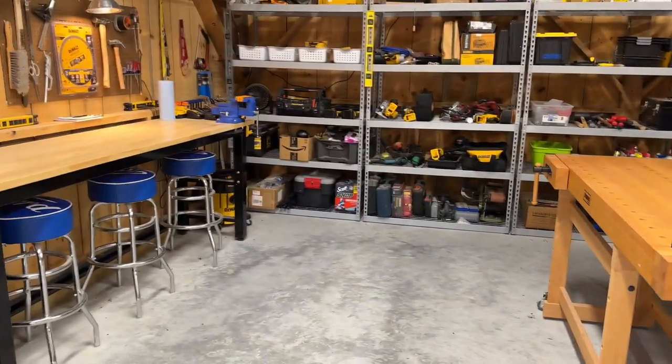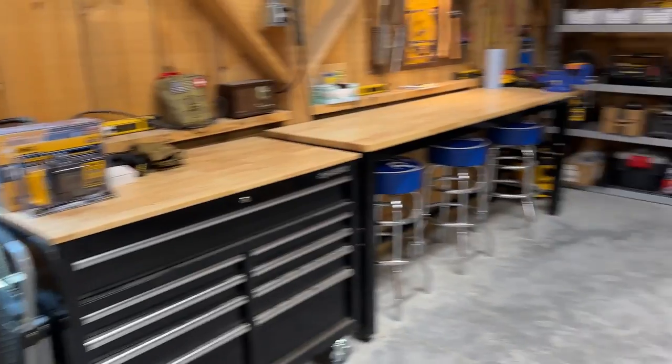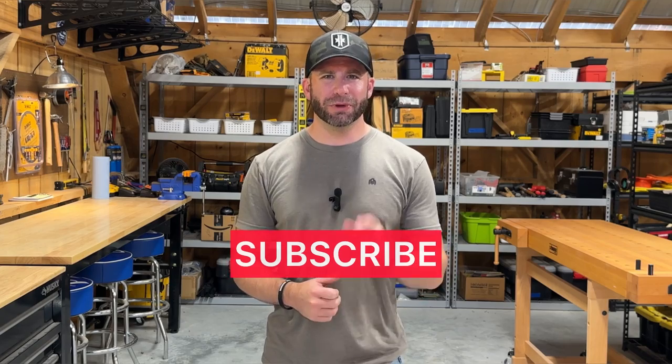So that was a basic overview of the shop and the tools that are in here. I'll try to leave links for some of the key items down below, and we'll try to circle back around and look at some of the particular tools in future videos. Well, thanks so much for joining me today. If you haven't already done so, please consider hitting the like button and subscribing to the channel. Really appreciate you and your support — we'll see you on the next video.